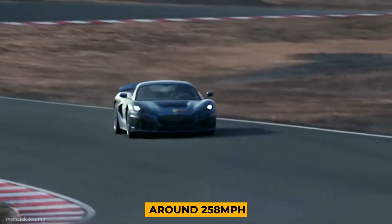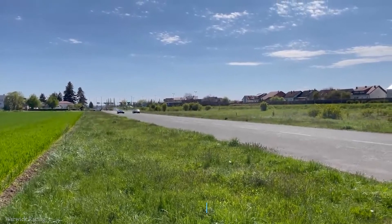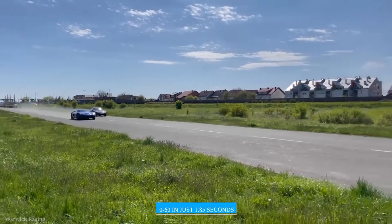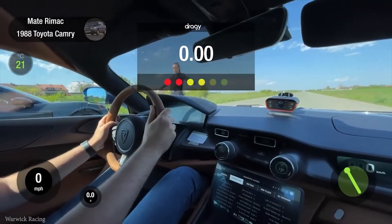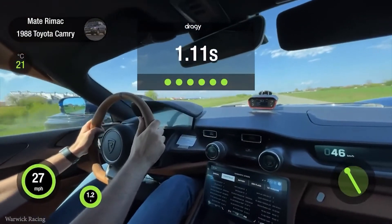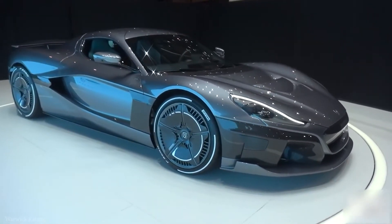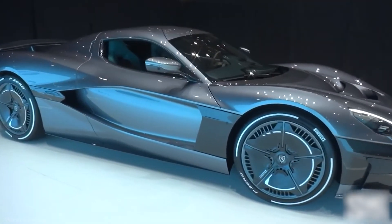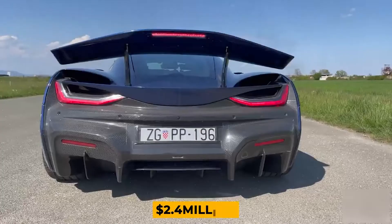Rimac claims the top speed of the C2 is around 258 miles per hour. With that much torque and horsepower, it can go from 0 to 60 miles per hour in just 1.85 seconds, and 0 to 186 miles per hour in just under 12 seconds. The C2 is a limited edition, with only 150 to be manufactured, each with an estimated cost of $2.4 million.